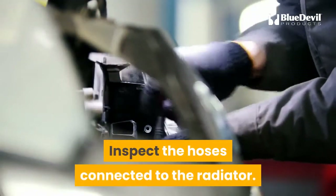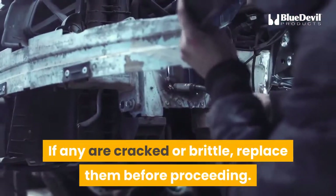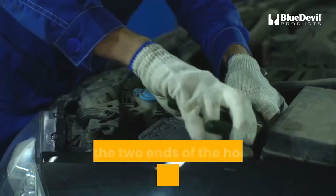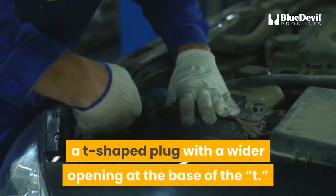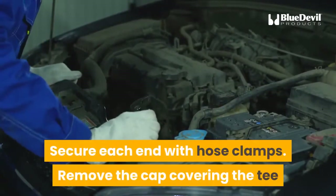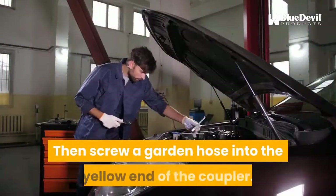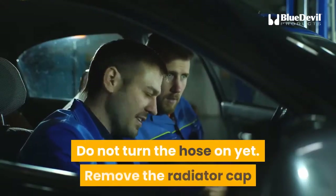Inspect the hoses connected to the radiator; if any are cracked or brittle, replace them before proceeding. Locate the heater hose running from the radiator to the top of the engine and cut it using a utility knife. Insert the two ends of the hose into the two ends of the flush and fill T, a T-shaped plug with a wider opening at the base of the T. Secure each end with hose clamps. Remove the cap covering the T and attach the end of the backflow preventer coupler to it, then screw a garden hose into the yellow end of the coupler. Do not turn the hose on yet.